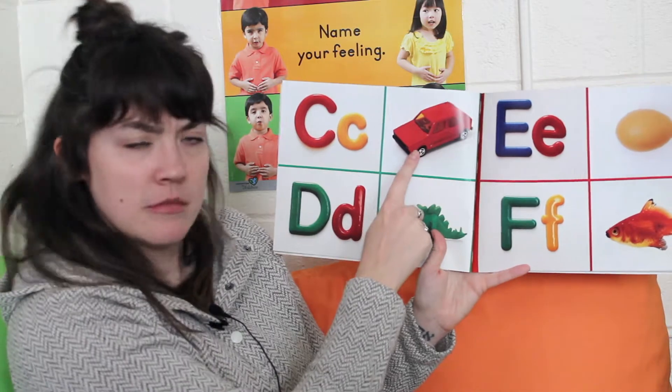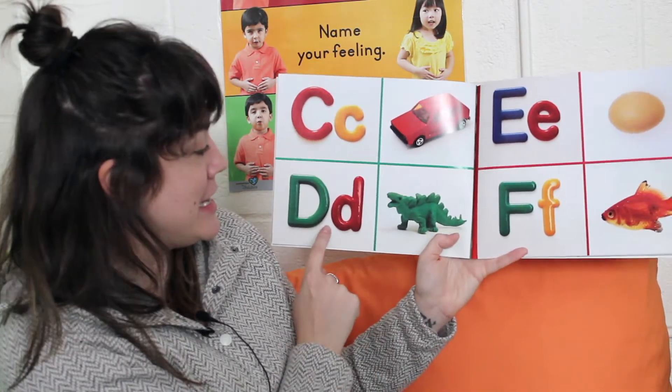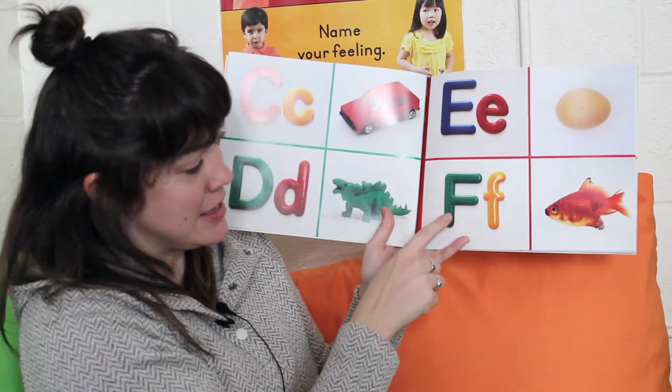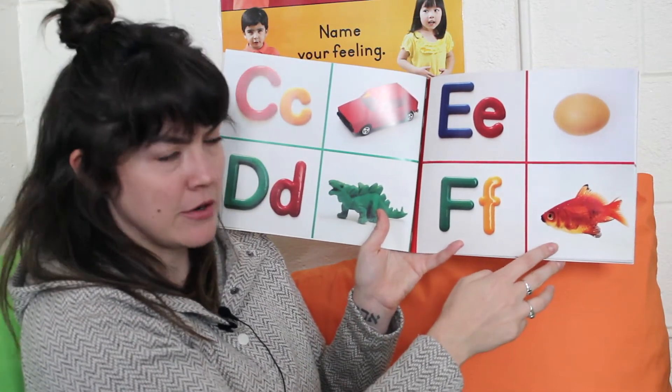C — car. D — dinosaur. E — egg. F — fish. Can you make a fishy face? I don't know if I can do it.